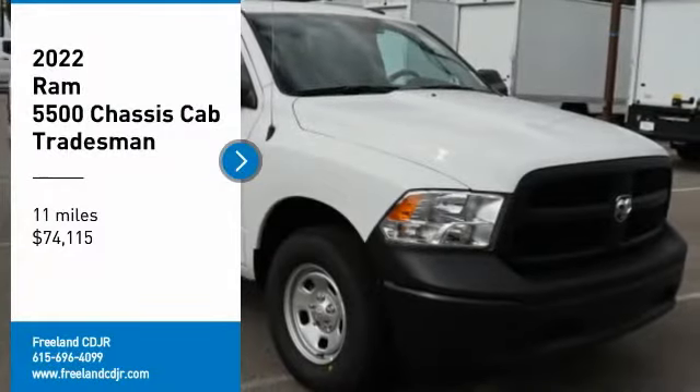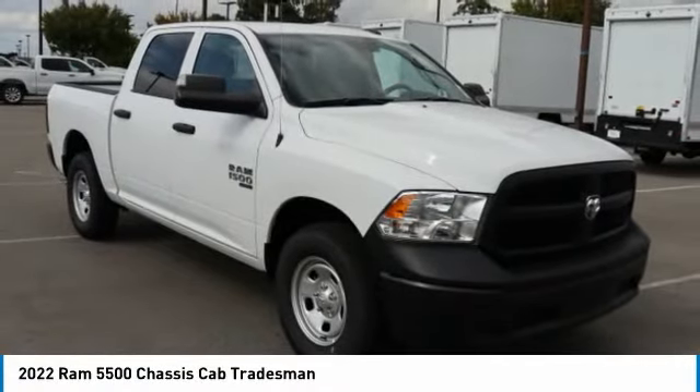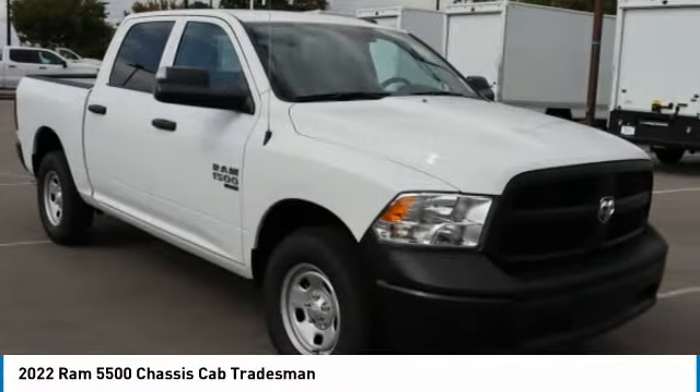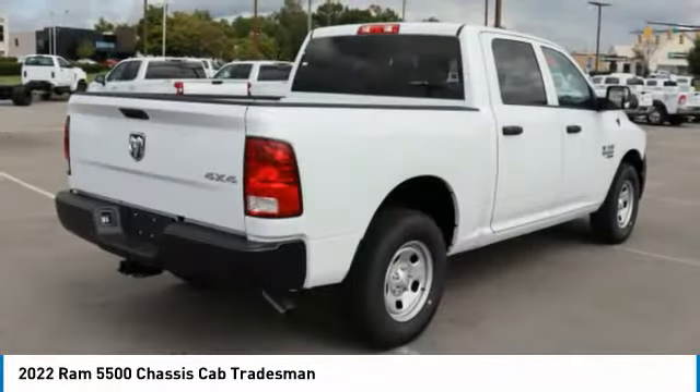Come test drive the 2022 Chassis Cab. The Ram Chassis Cab screams heavy duty. The ability to tailor this truck for your needs will leave you little reason to look at anything else.